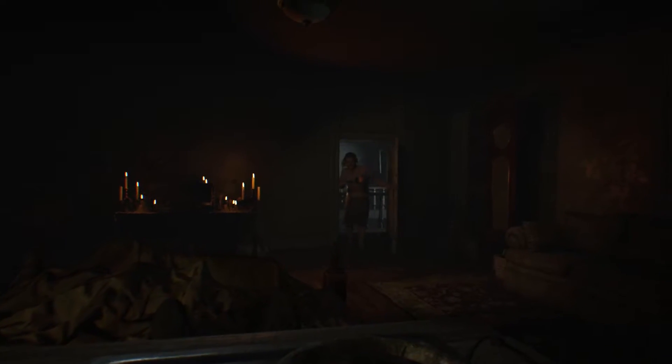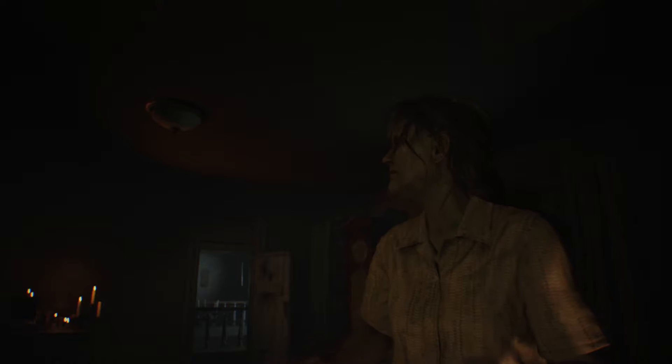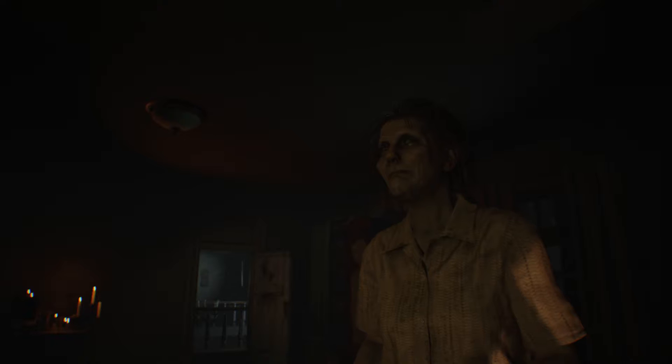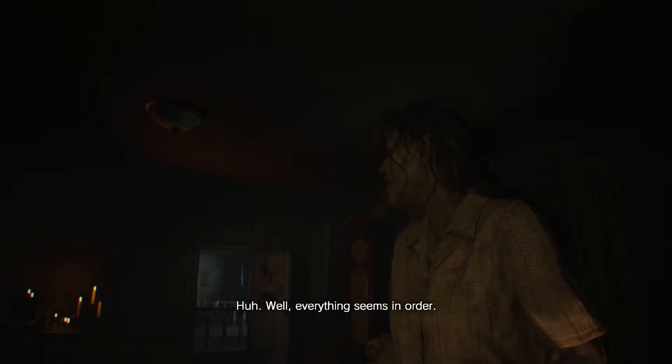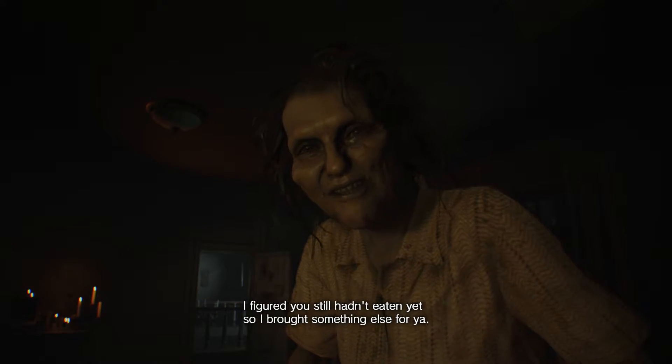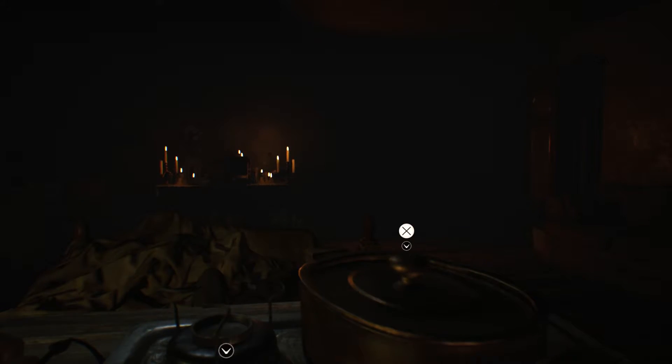Maybe this'll suit your picky taste. Huh? Has someone been in here? Oh, something ain't right. Hm. Well, everything seems in order. I figured you still hadn't eaten yet, so I brought something else for ya. Alright, she's gone again.